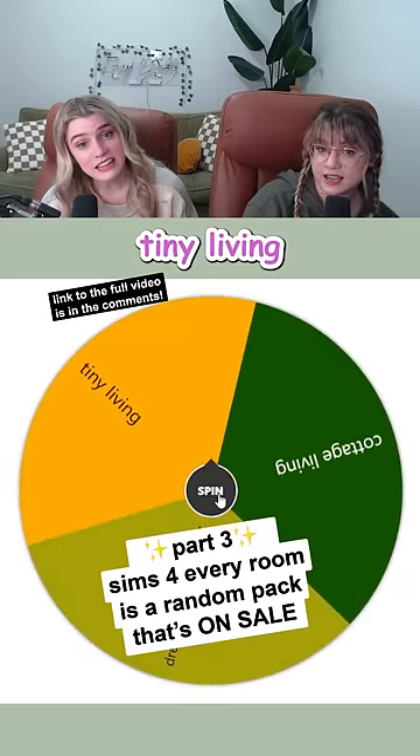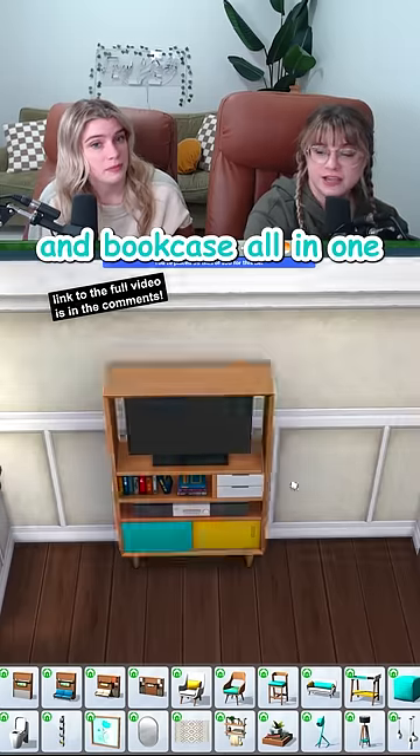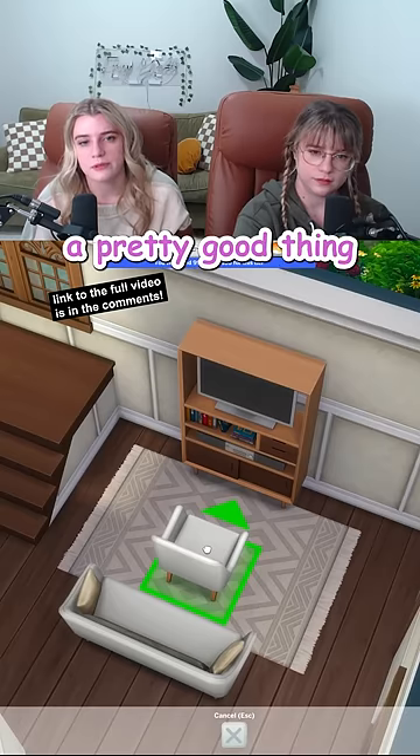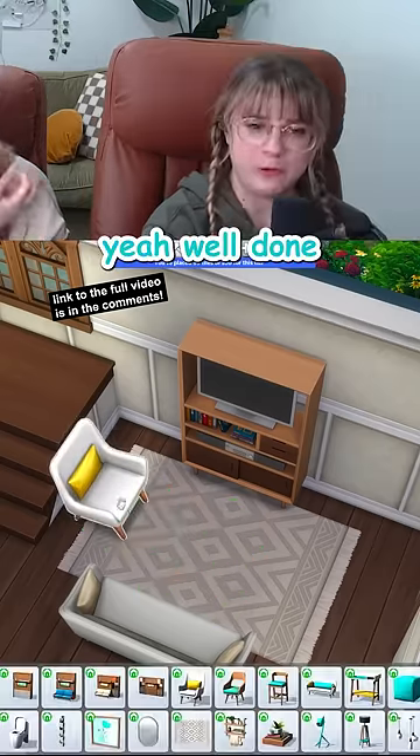The living room is tiny living. This item is a TV, stereo, and bookcase all in one, so your Sims get a lot of activity out of just one item. It's actually a pretty good thing that we got this pack in here — I thought we had way more space.